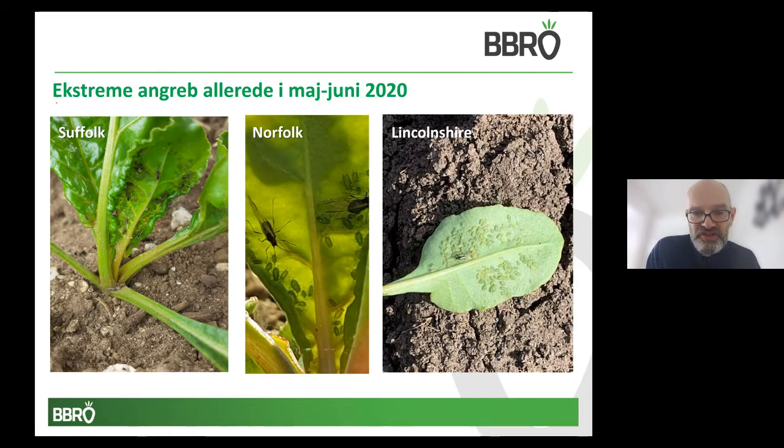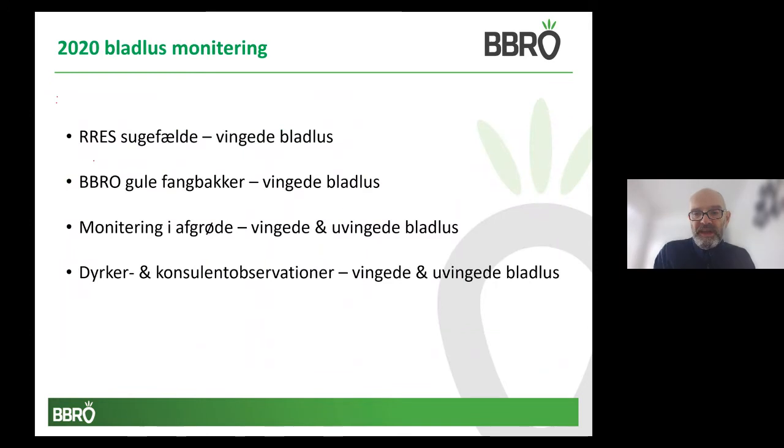I have worked in sugar beet now for 32 years and I've never seen aphid numbers like these. Photographs taken throughout the eastern regions show it wasn't difficult to find plants with over 200 green winged aphids. It was very difficult, even with the spray treatments available, to control these aphids, and unfortunately this led to widespread virus infection. We monitor aphid populations very closely with scientists at the Rothamsted Research Institute, where they have a number of suction traps monitoring winged aphids. BBRO also had a network of 50 yellow waterpans run by agronomists and some growers, with samples sent to BBRO for analysis.